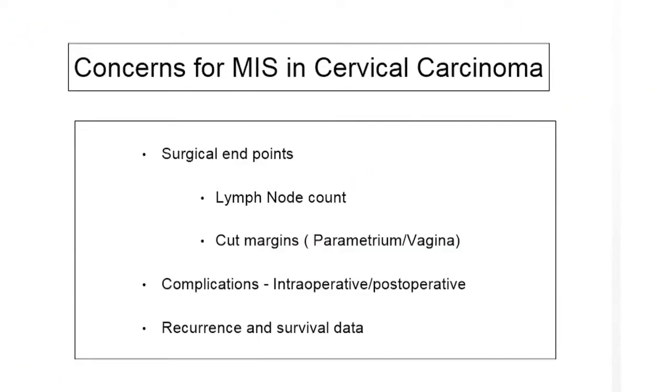There are concerns for minimally invasive surgery in cervical cancer. First, the surgical endpoints — are we getting adequate lymph nodes, the surrogate markers for evaluating surgical adequacy? Second, are the parametrial and vaginal cut margins adequate with minimally invasive surgery? Then there is concern about intra-operative and post-operative complications, including complications unique to minimally invasive surgery such as port site metastasis. Last but not least is the real concern about recurrence and survival.